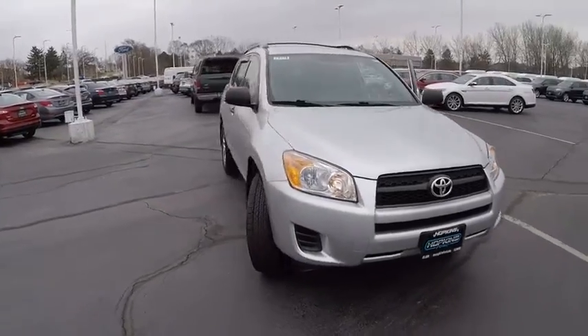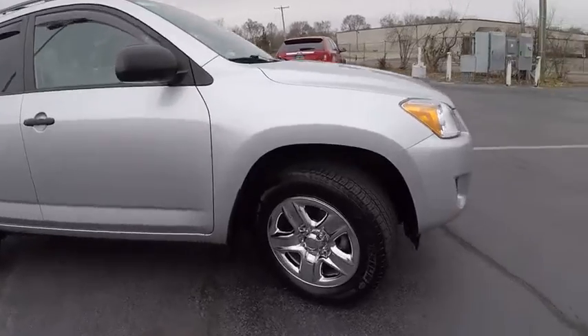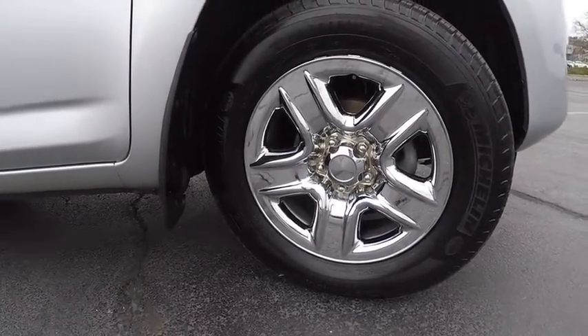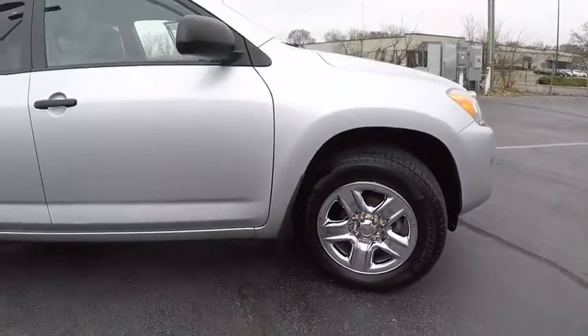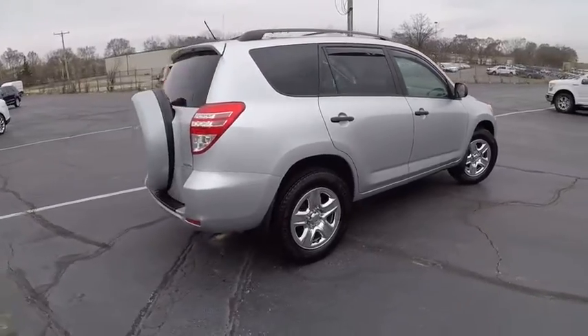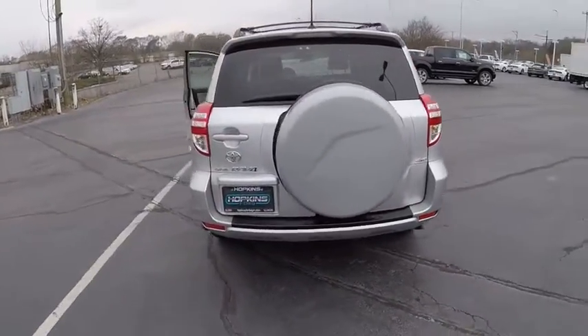2010 RAV4. The RAV4 is one of the most fuel-efficient SUVs in its class. Versatile and efficient, RAV4 mixes the comfort and drivability of a sedan with the benefits of an SUV. This highly evolved, well-packaged crossover SUV lets you have it all and is priced below $15,000.